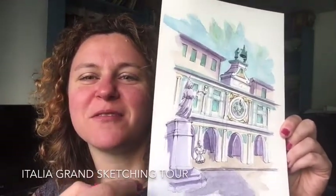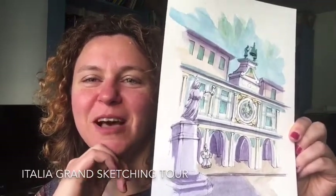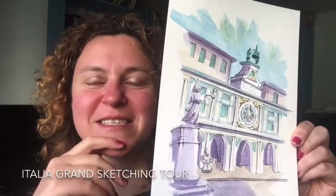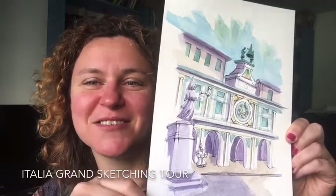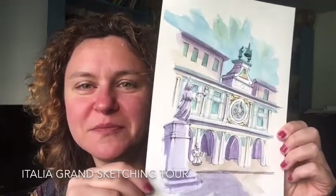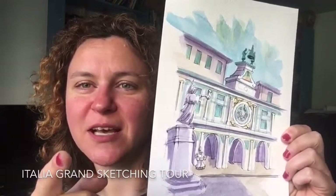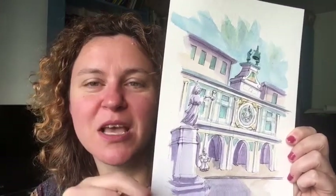I was drawing from down here, sitting on a flower vase — it was a very interesting experience. This is the Piazza Loggia. This is one side of the Piazza Loggia, and this is the bell tower and the clock tower.